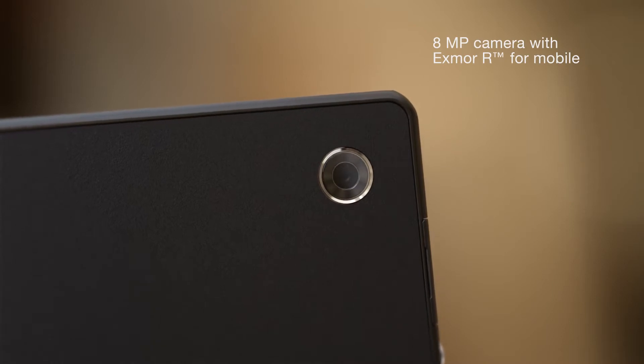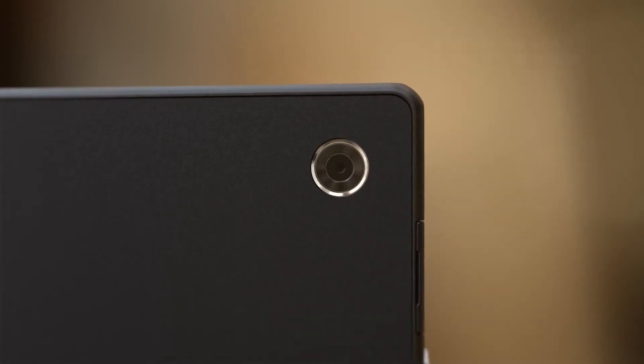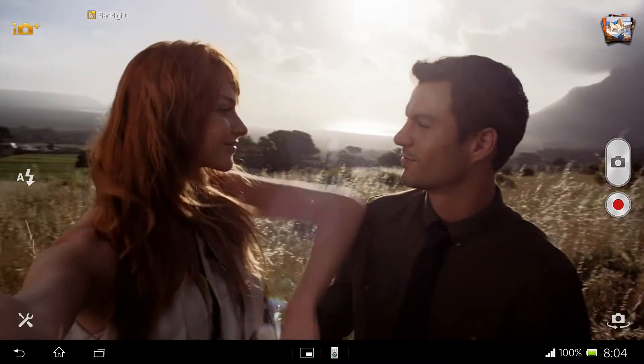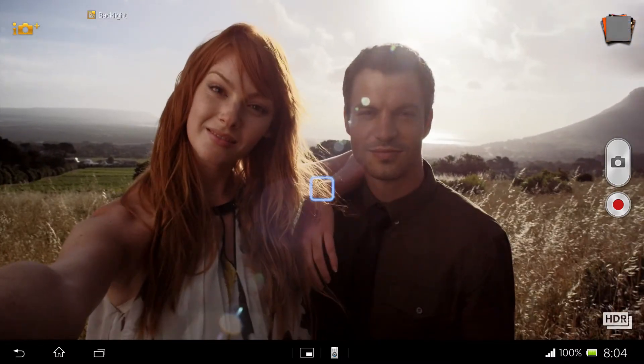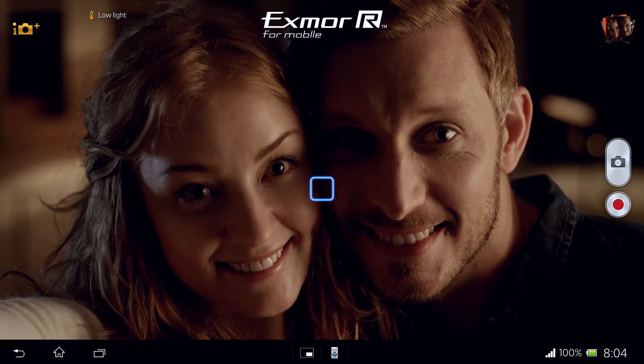Xperia Tablet Z features an 8 megapixel HD camera. Take gorgeous pics in strong backlight thanks to HDR. With Sony's revolutionary Exmor R for mobile sensor, you get great pics in low light too.